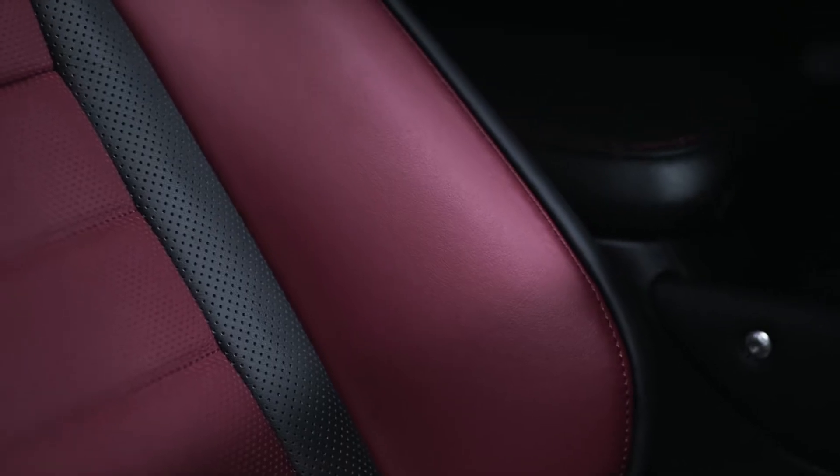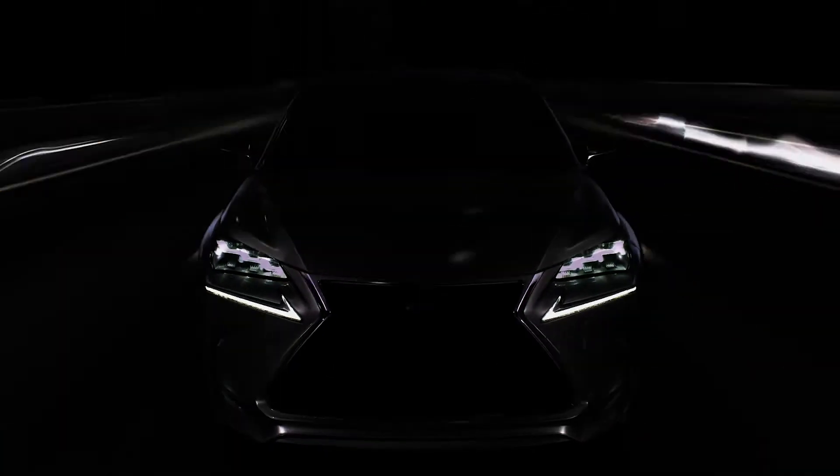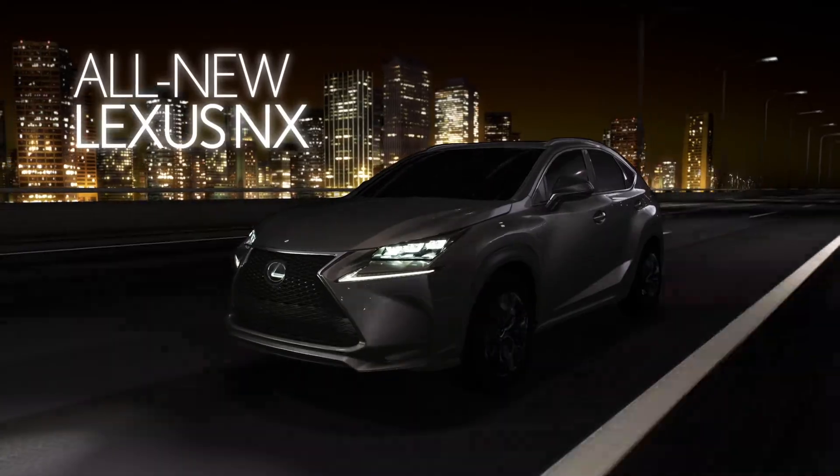With a luxurious dark red interior and substantially bolstered sports seats, the NX F-Sport does its best to keep you sitting on the edge. The new Lexus NX. Coming soon.